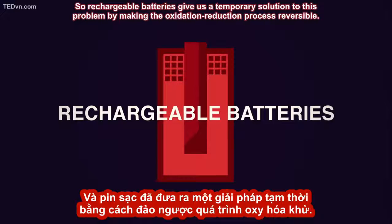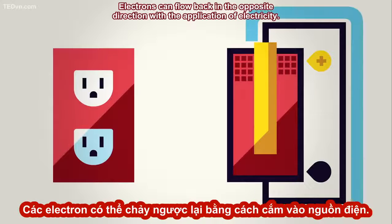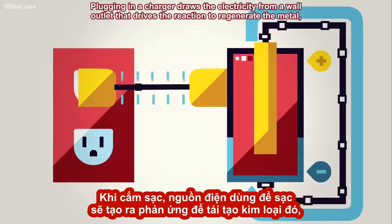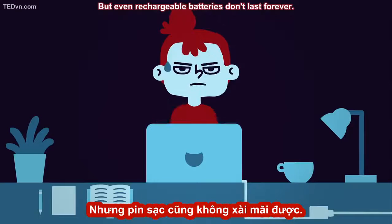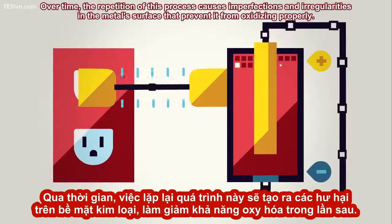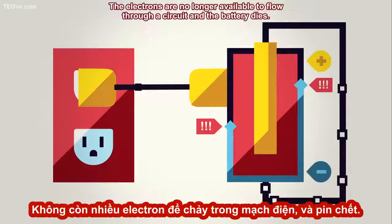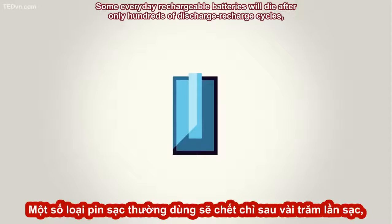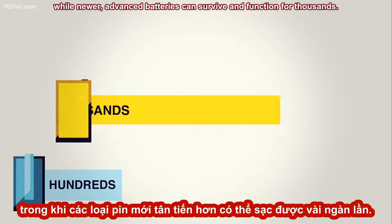Rechargeable batteries give us a temporary solution to this problem by making the oxidation-reduction process reversible. Electrons can flow back in the opposite direction with the application of electricity. Plugging in a charger draws electricity from a wall outlet that drives the reaction to regenerate the metal, making more electrons available for oxidation the next time you need them. But even rechargeable batteries don't last forever. Over time, the repetition of this process causes imperfections and irregularities in the metal's surface that prevent it from oxidizing properly. The electrons are no longer available to flow through a circuit, and the battery dies. Some everyday rechargeable batteries will die after only hundreds of discharge-recharge cycles, while newer, advanced batteries can survive and function for thousands.